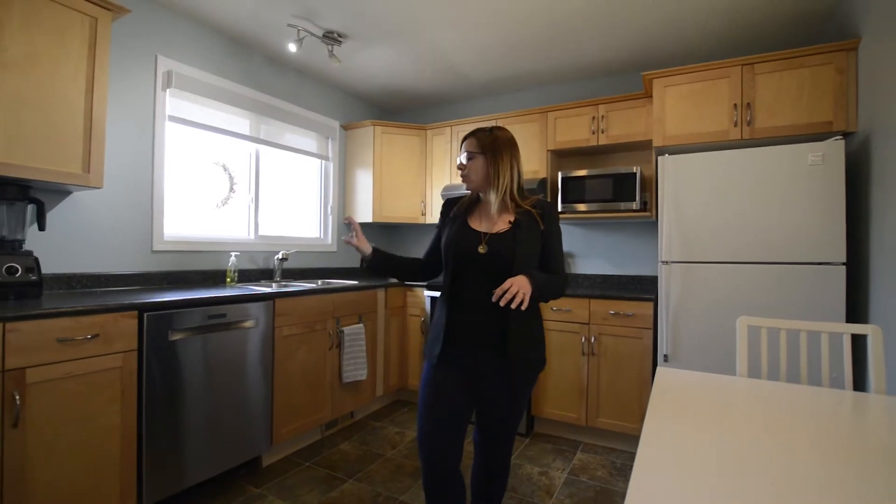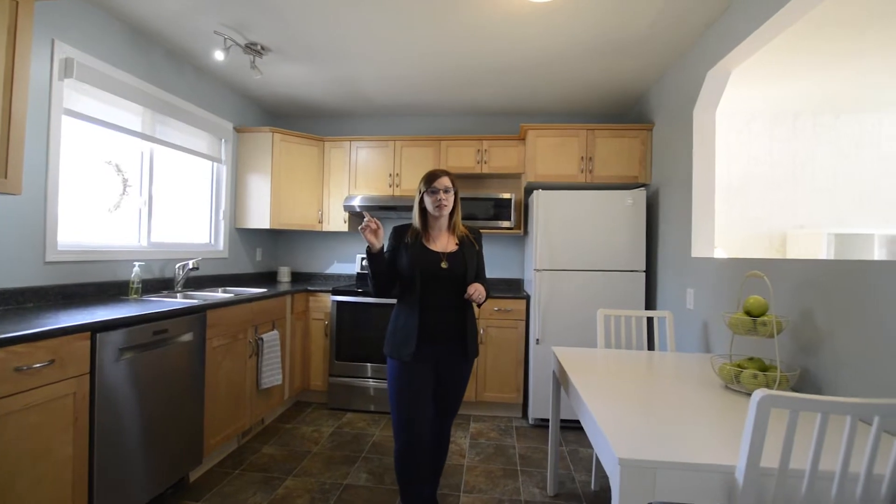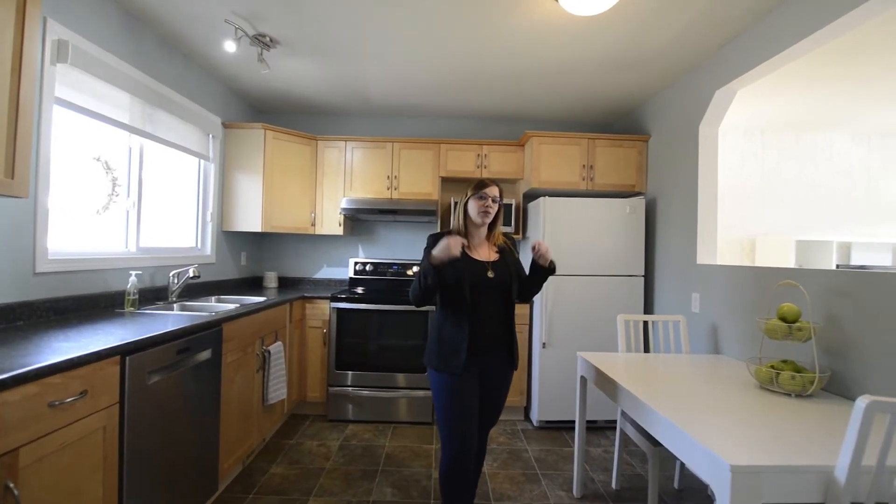This house has been well maintained throughout the years, so there's not a lot for you to do here other than putting in your own personal touch. In this kitchen we've got a Bosch dishwasher, updated windows throughout the main floor, Hunter Douglas blinds, and there's even an updated room.